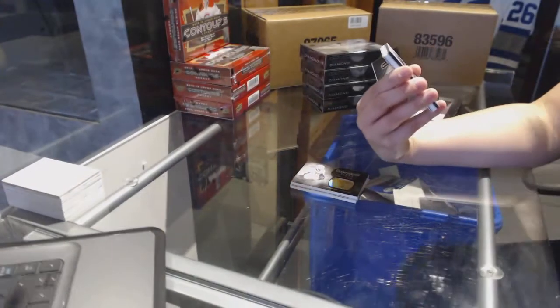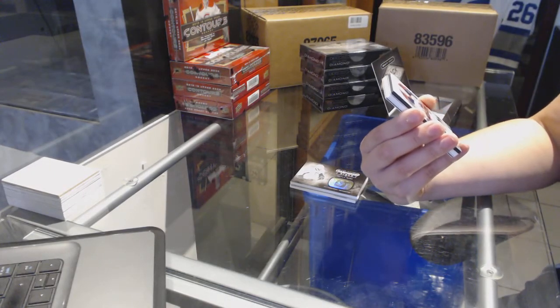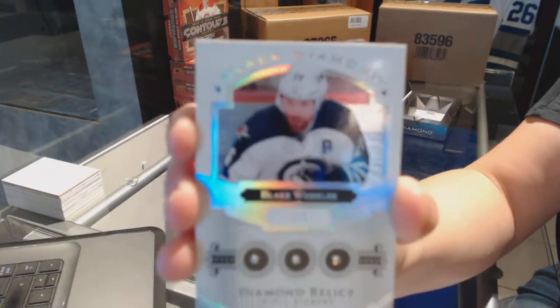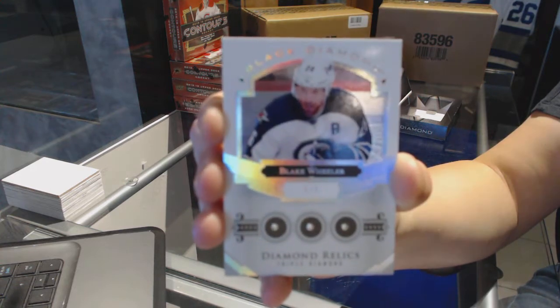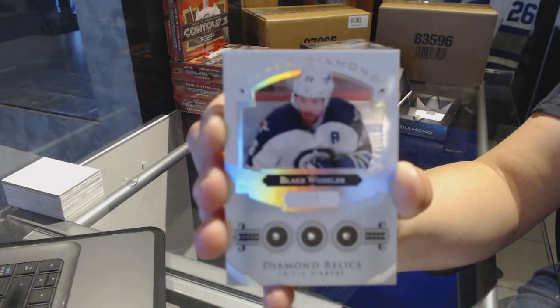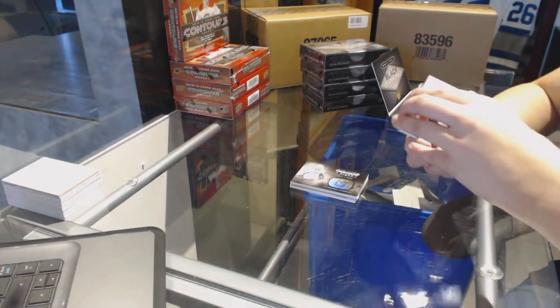I didn't realize this was a diamond. We've got number five of five, triple diamond relics for the Winnipeg Jets, Blake Wheeler. Triple diamond relics, five of five for the Winnipeg Jets. I think that helps with the cold streak, eh, Walsh? Five of five — that'll do, kids.